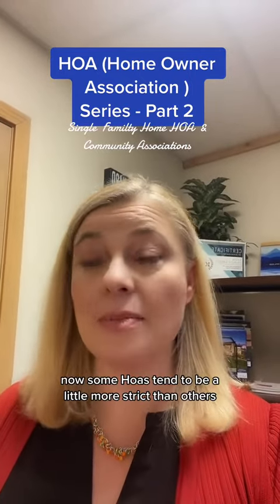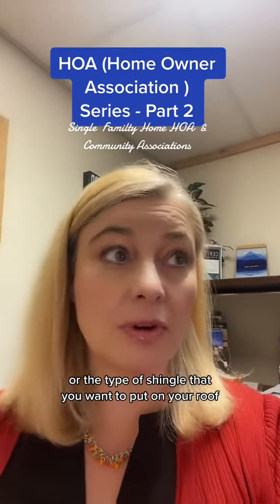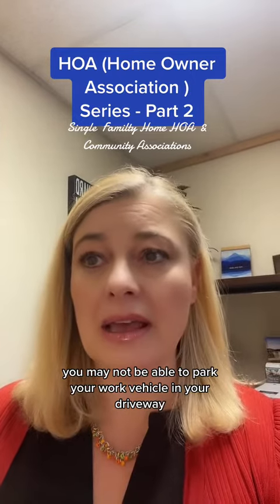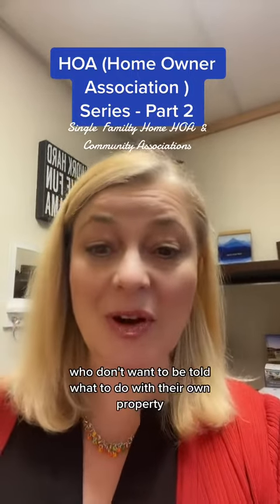Some HOAs tend to be a little more strict than others. Some of them may require approval for the color of the new paint of your house, or the type of shingle that you want to put on your roof. You may not be able to park your work vehicle in your driveway, or build a shed in your backyard.